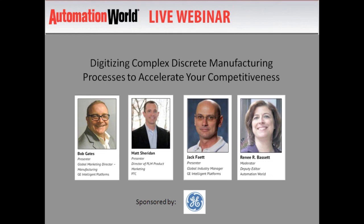Today's webinar will last approximately 45 minutes and then there will be 15 minutes for questions. You may submit questions at any time using the chat function on your screen. This webinar is being recorded and will be available on demand through automationworld.com. Now, without further delay, Bob Gates.